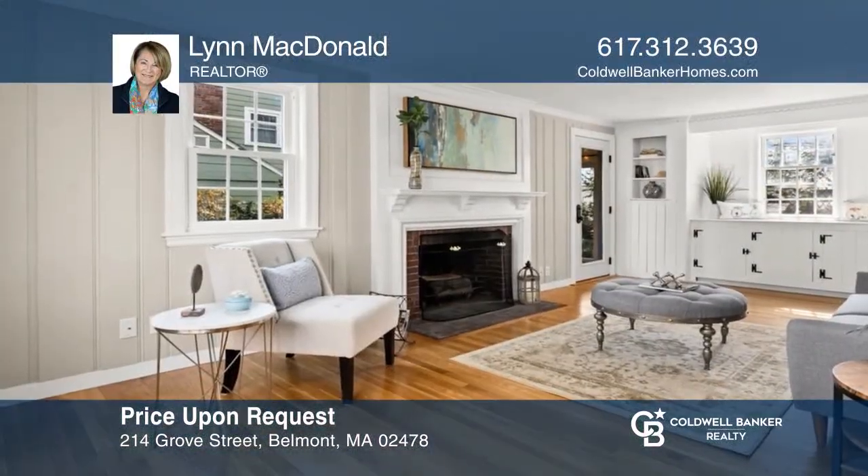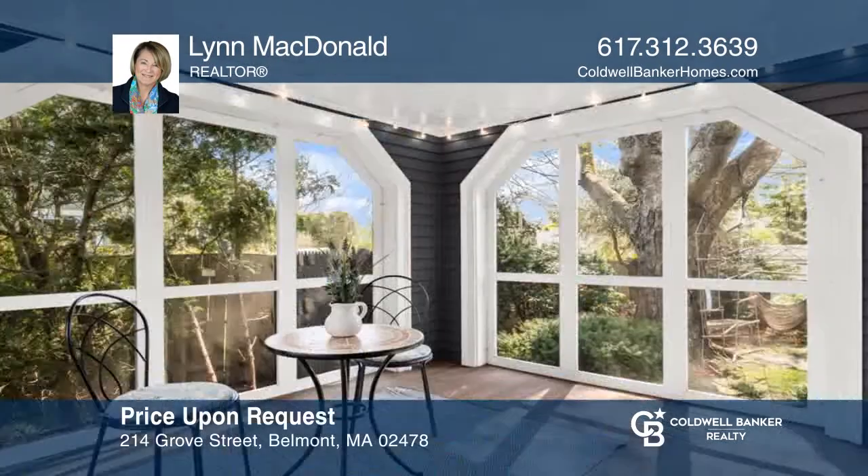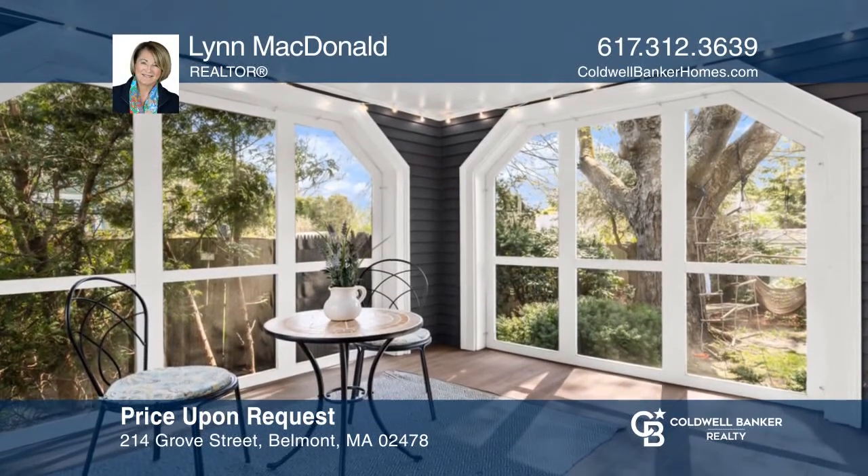This garrison on the Cambridge line offers elegant architectural details, hardwood floors, a fireplace, and a screened-in porch. Check out this must-see home by scheduling a tour with Lynn McDonald.